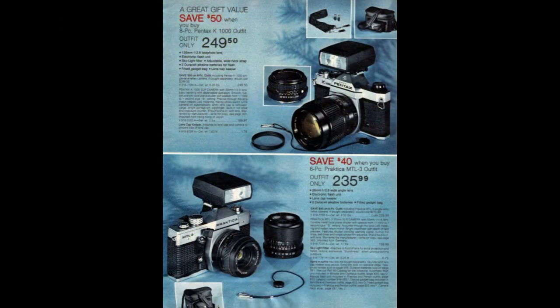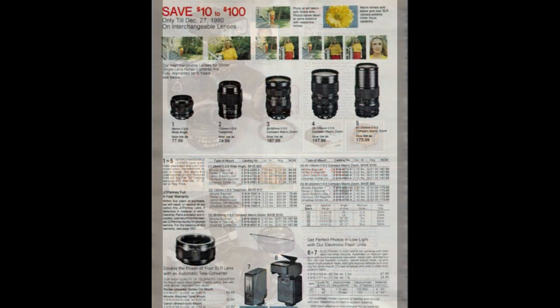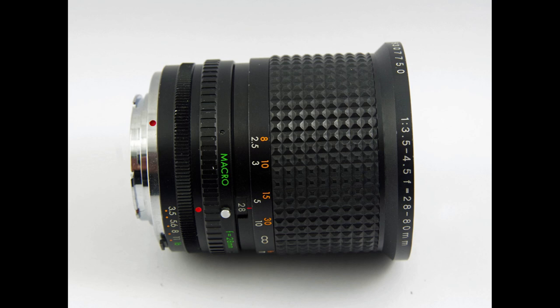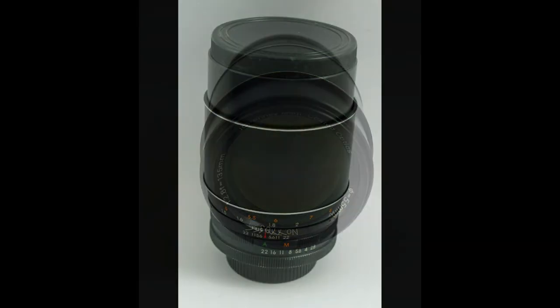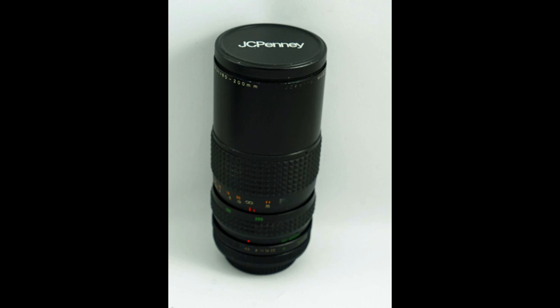As noted earlier, JC Penney was a little different than the other department stores — they marketed their own store-branded photography equipment alongside OEM name-brand equipment, in both their catalogs and retail stores. The strategy was probably to give consumers a choice, framing up their store brands as more budget-economical while name brands commanded a higher price. We've had an opportunity to look at just a few of their lenses; they had a broader line than we covered. If you're interested in some of these lenses, keep looking — there are lots of them out there. Thanks for watching.